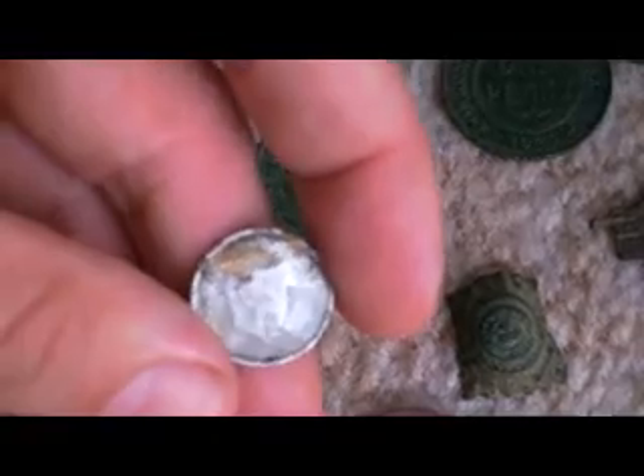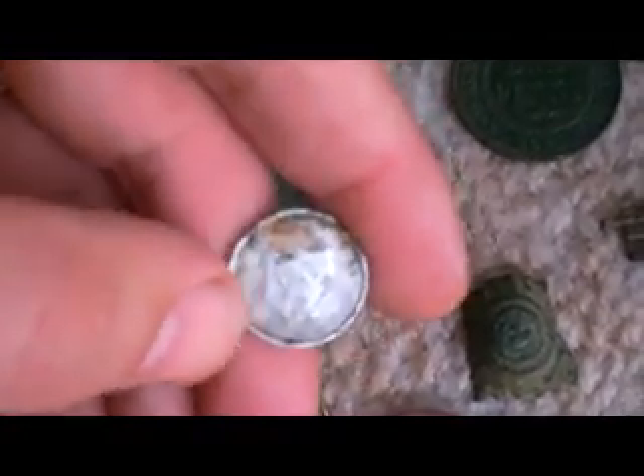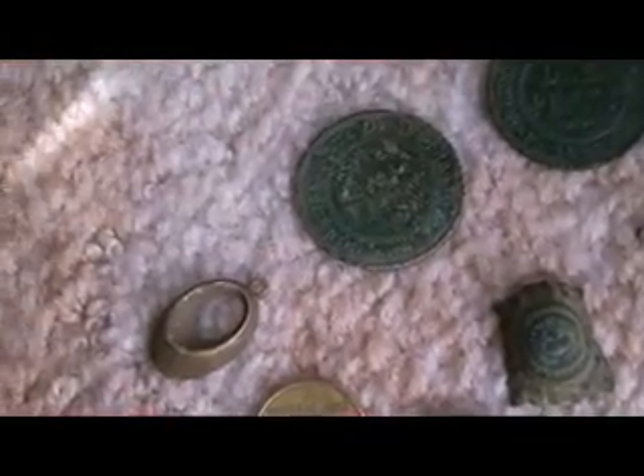Spanish coin — ten centimos — and that one was from 1959, made out of aluminium. Obviously if it's been in the ground for 50-odd years, it's not the greatest of nick.